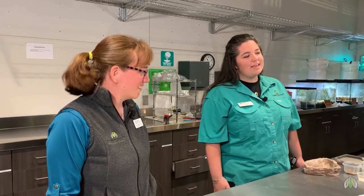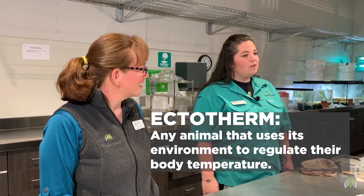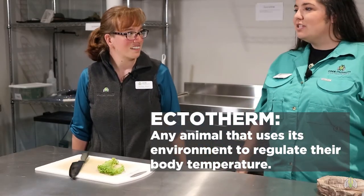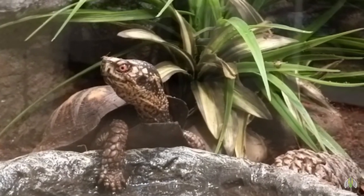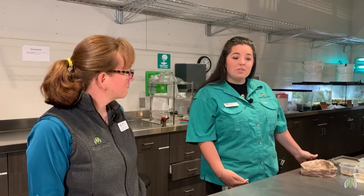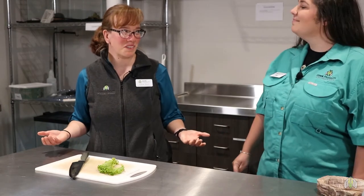An ectotherm is any animal — most people think of reptiles like a turtle — that will use the environment to keep themselves warm or cool themselves down. A turtle will actually bask on a log or find a shady spot if they're too hot or too cold. In comparison, mammals are endotherms and they will have a fur coat, or they will sweat or shiver to keep themselves warm or cool themselves down. Gotcha, nice! So we have quite a few ectotherms here at the museum.